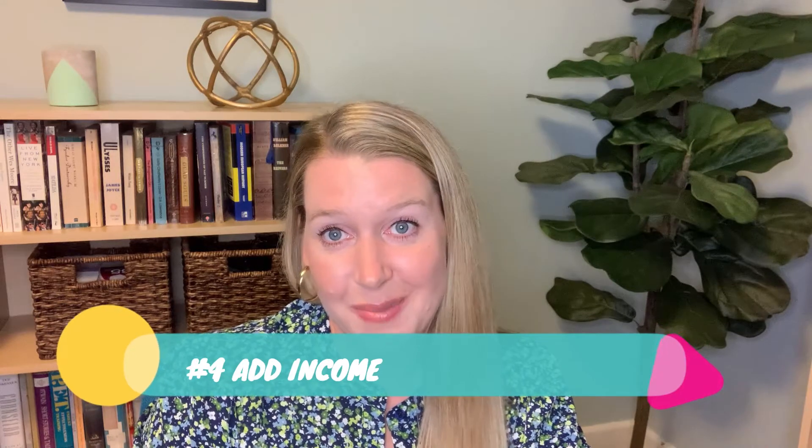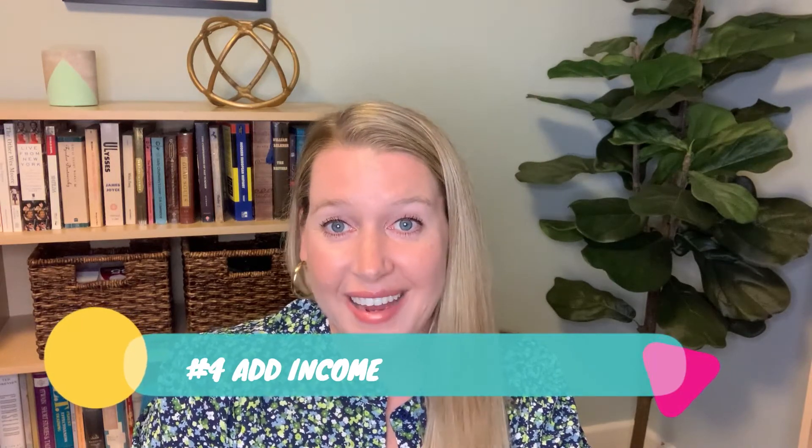Number four, add income. Consider taking on a second job or freelancing on the side. There are many ways to add monthly income, even if it's just temporary or a couple hundred dollars.